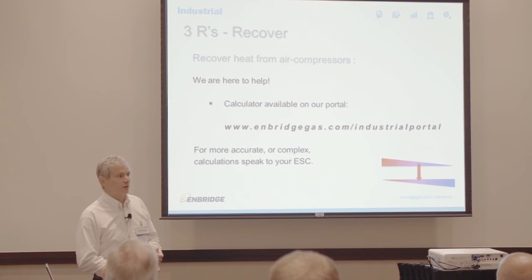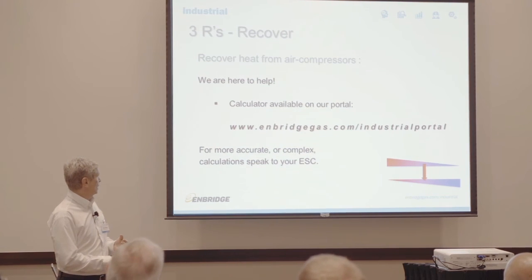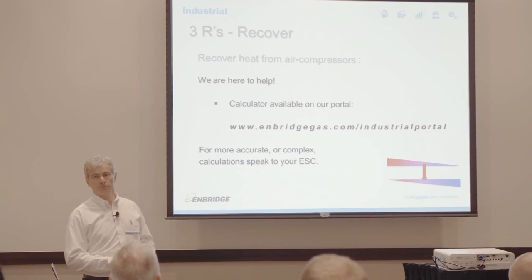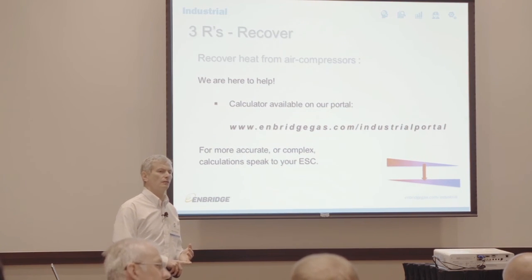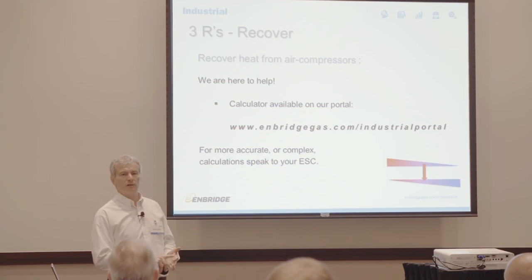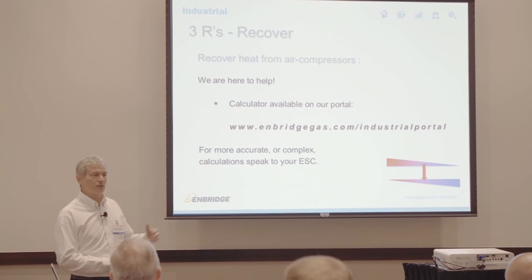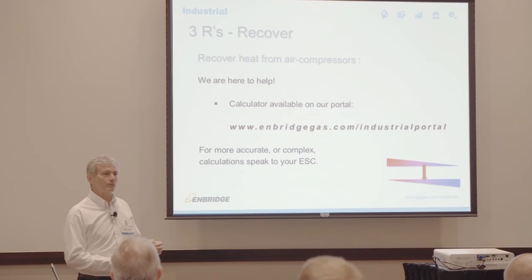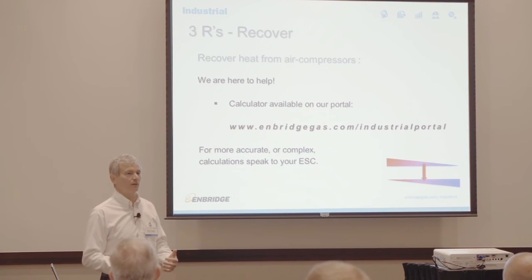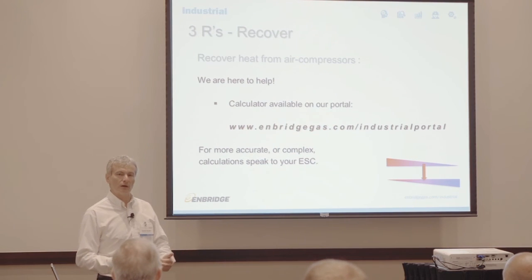One more thing I'd like to turn your attention to: we have a portal. Registration is free and available at www.enbridgegas.com industrial portal. One of the calculators there is specifically for how much heat you can recover off your air compressor. We have about 13 calculators, including condensing economizer, feed water economizer, air doors, HVAC systems, and reducing exhaust on heating and ventilation. All are free to access at any time. If you like something, you can press a button and it will ask us to contact you — we won't bother you otherwise.